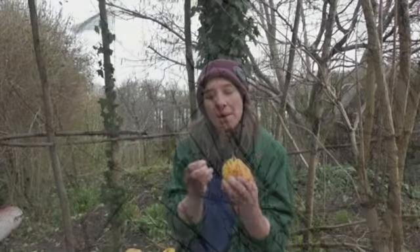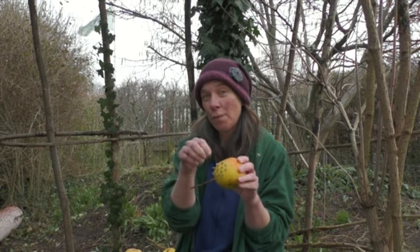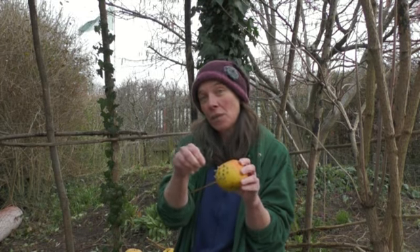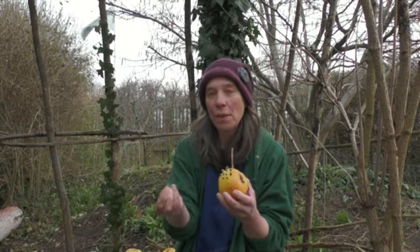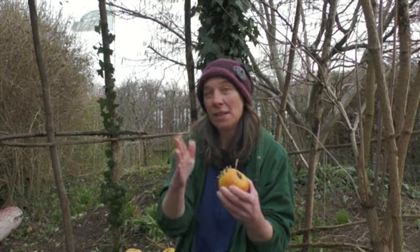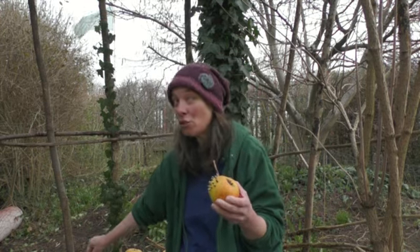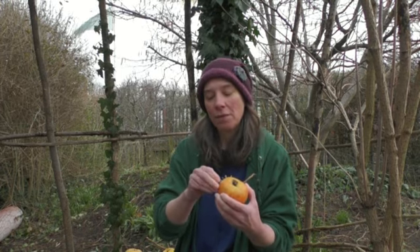Some birds might land and then, rather than eat a seed from here, they will take it out and then go and land in a hedge somewhere where they feel a little bit safe, and they'll sit and eat the seed separately. So it's quite interesting watching how different birds behave a little bit differently on feeders.